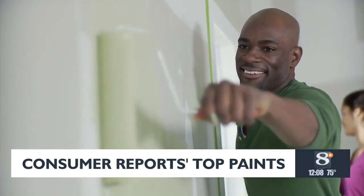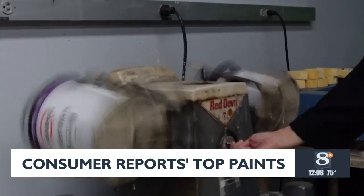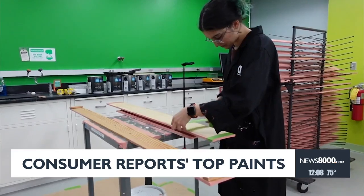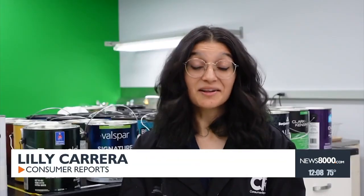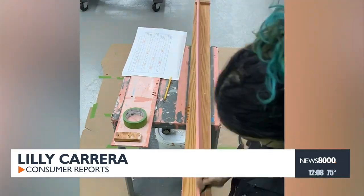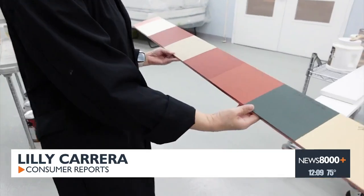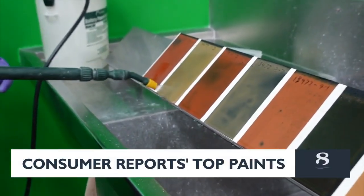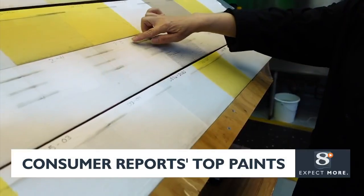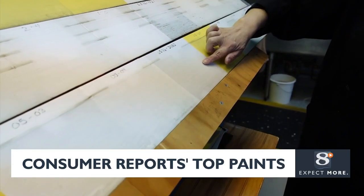If you've painted anything, you know the prep work is often the hardest and most annoying part. The same can be said for Consumer Reports paint testing. The amount of prep work that goes into it is a lot — they have to prep all the paint boards, cut them to size, and then mark them off. When the samples are finally ready, testers run the exterior paint through a mildew resistance test and a weathering test to see how well paints stand up to the elements after years of exposure.